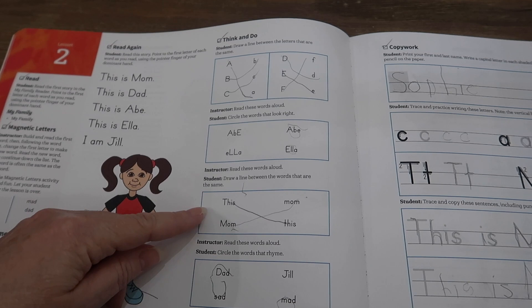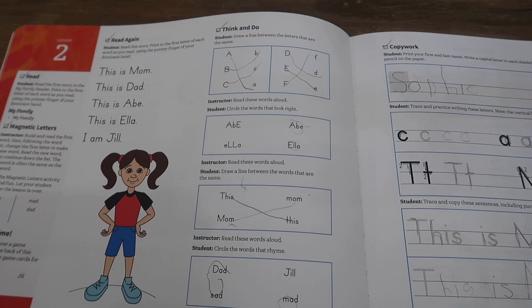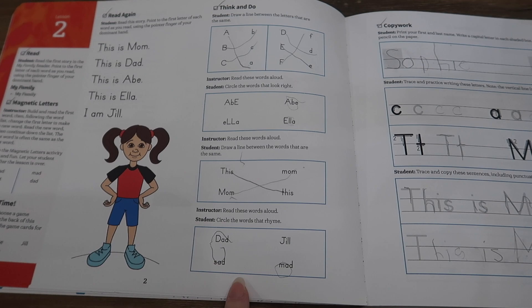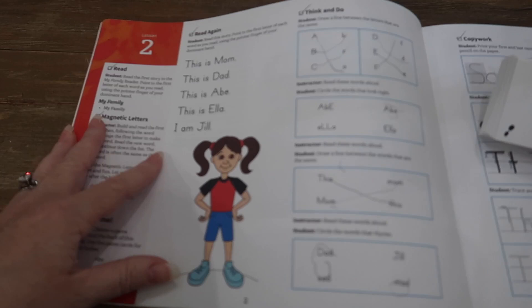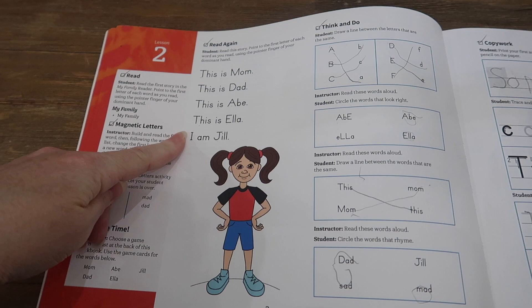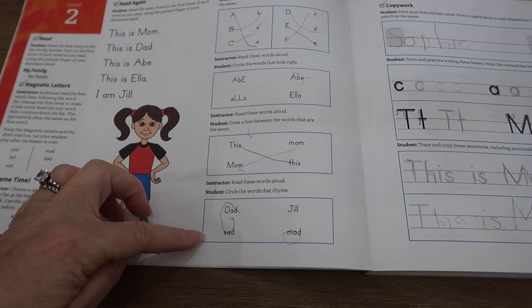Then 'draw a line between the words that are the same,' noting the capital letters. And then 'read the words aloud and circle the words that rhyme.' So there is a big focus on sight words with this curriculum because of the flashcards, as well as extreme repetition with the little readers. There's always a focus on rhyming and building words that are similar out of the magnetic letters.